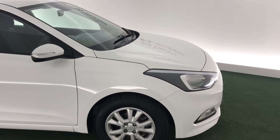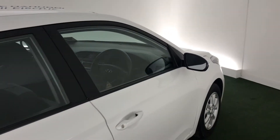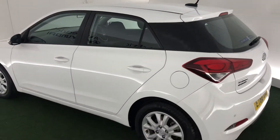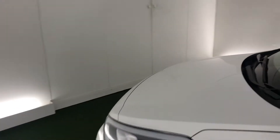Hi, welcome to All Electric Garage's Hyundai in Kidderminster. This is the Hyundai i20 — a 1.4 litre SC version with a petrol engine and automatic gearbox. It looks absolutely fantastic in this polar white paint and also comes with daytime running lights.